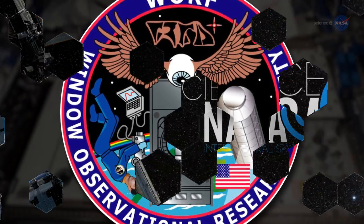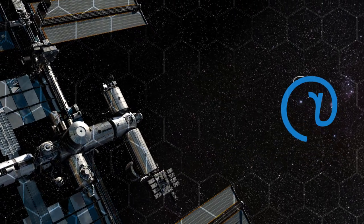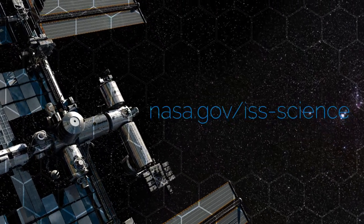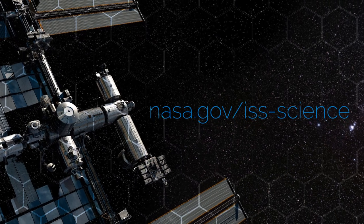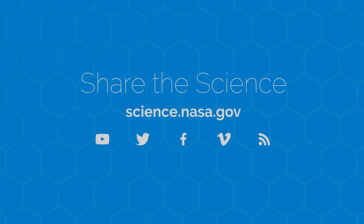For more of the many wonders that can be observed from Earth orbit, go to nasa.gov/iss-science. For similar out-of-this-world stories, visit science.nasa.gov.